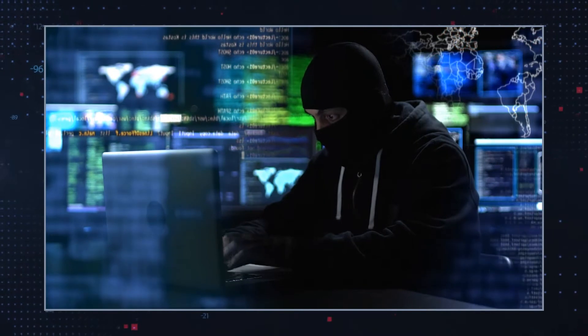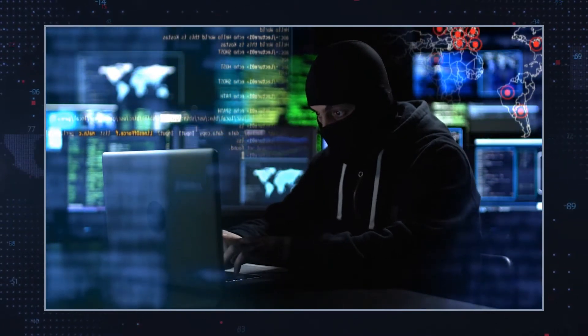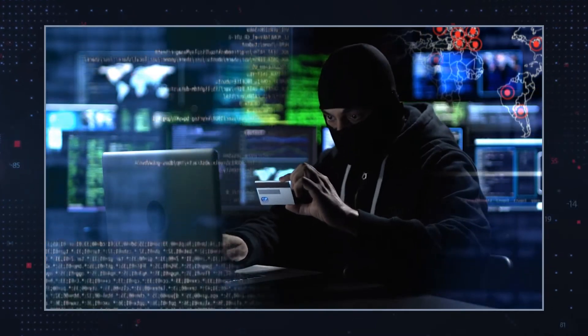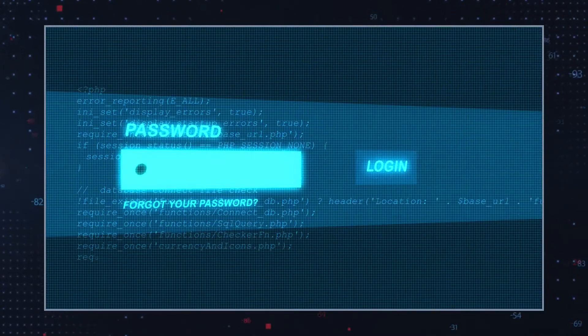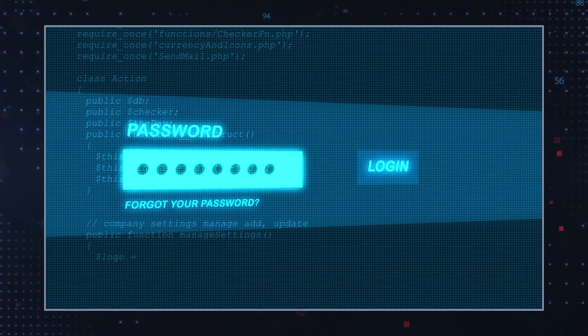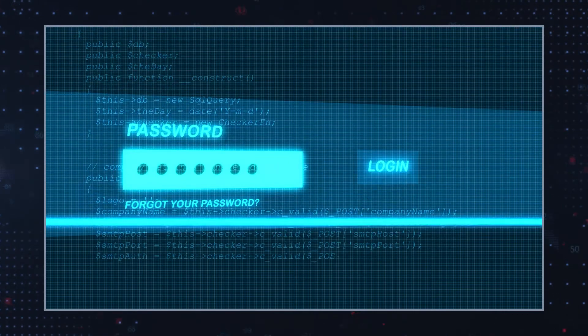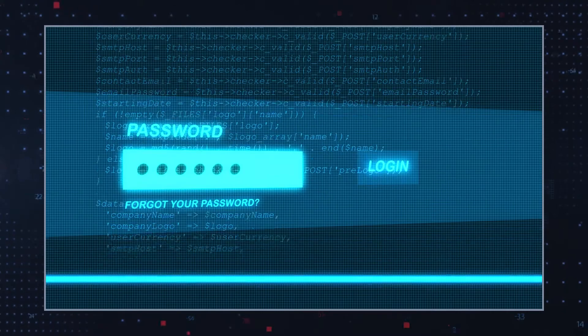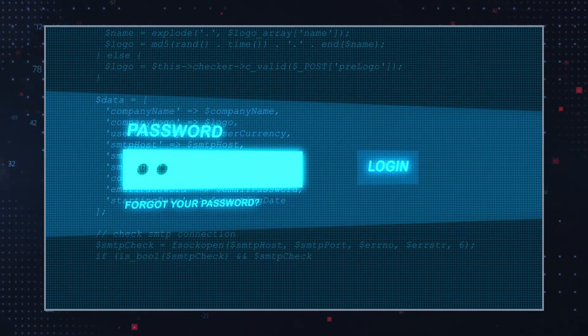If these accounts are breached, hackers might obtain credit card information and then proceed to make unauthorized purchases. Although users of these platforms can potentially be victimized, enabling the use of two-factor authentication can protect your account even in the event that your password is stolen.